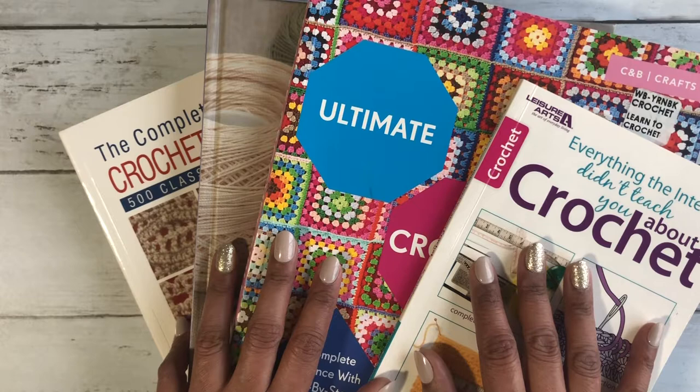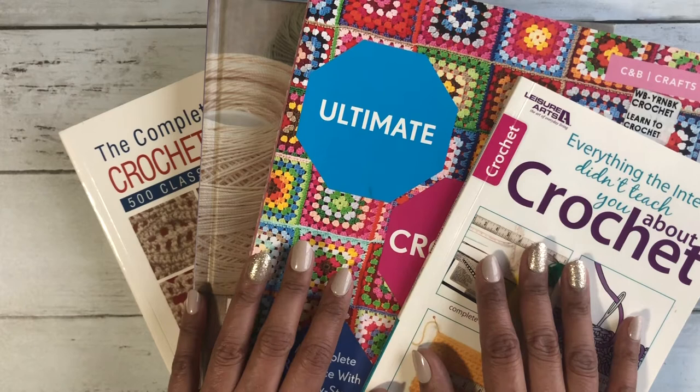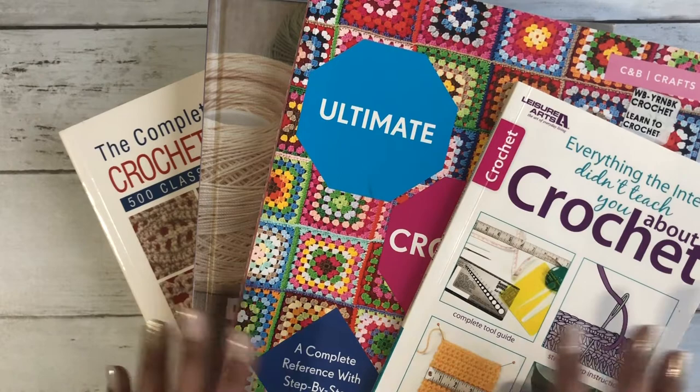They have so much knowledge and so much information. So without further ado, let's get started. And before we begin, if you're not subscribed, make sure to subscribe and hit that bell notification. Let me go ahead and show you those precious books because you will agree with me — they are great.